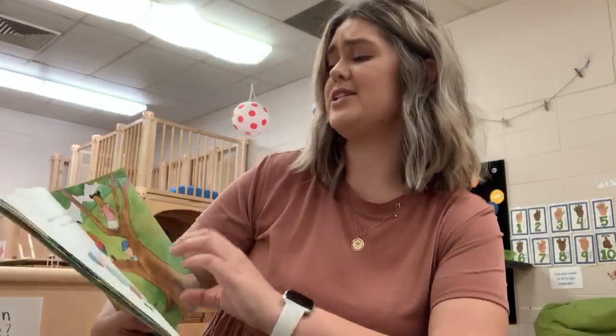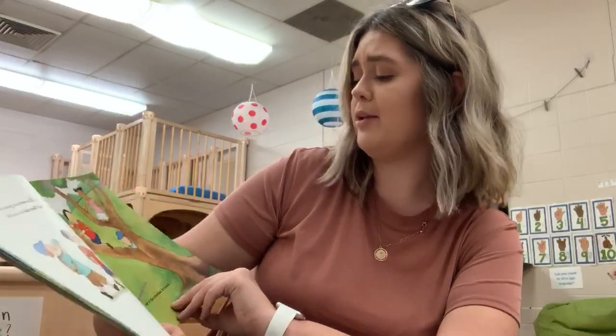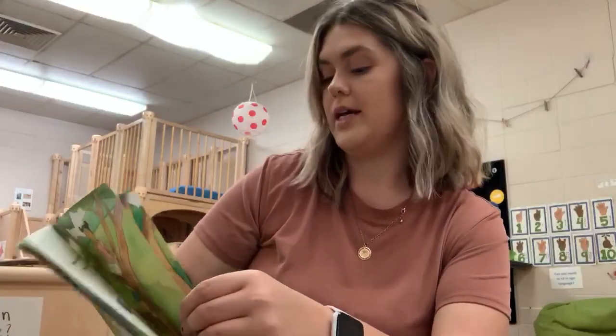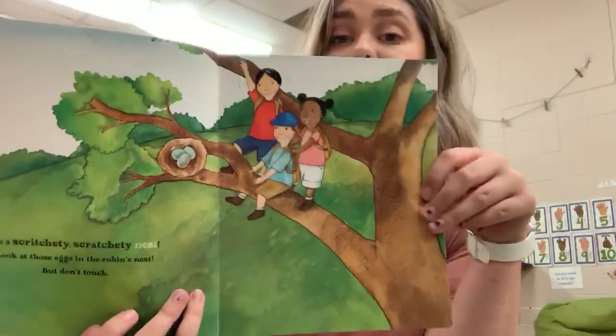We're coming to a tree, a tall and leafy tree. What's in that tree? Let's find out. Climb, climb, climb up to the crooked branch. It's a scritchity scratchity nest. Look at those eggs in the robin's nest. But let's not touch them.